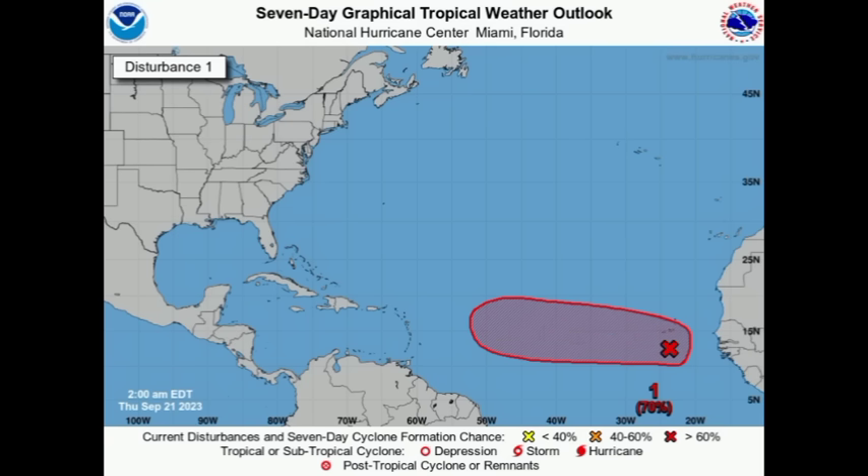We're bound to see more adjustments over the coming days because we're not talking about something imminent — models are definitely still trying to figure out what is going to happen with this system. There are many possibilities on the table right now. Let's go ahead and take a look at what the latest model runs have to show and see if there are any trends.